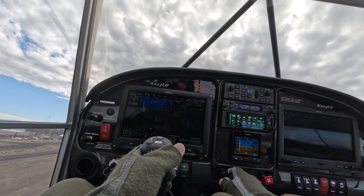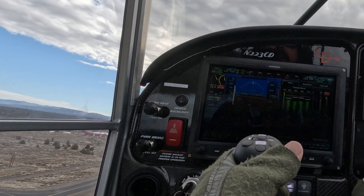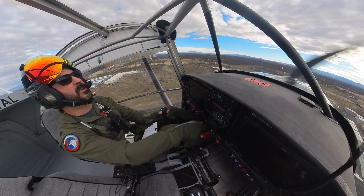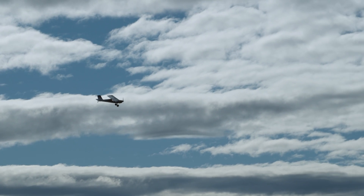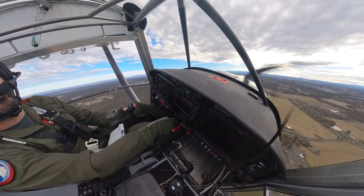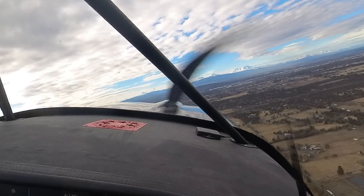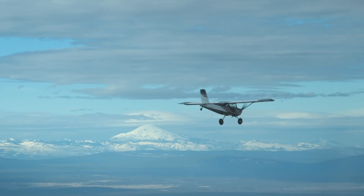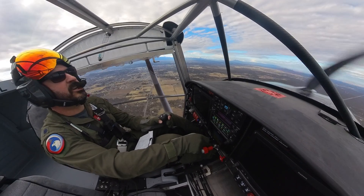Firewall. 2650. Looking good. HD is good. RPM a little high, coming back. Happy. High oil pressure — not bad though. All right, 90 knots.